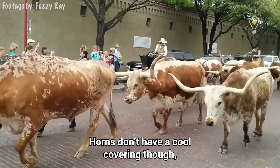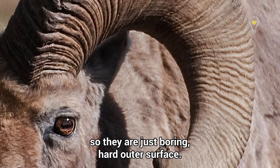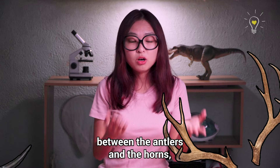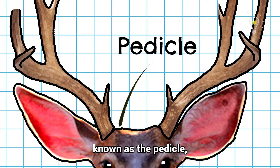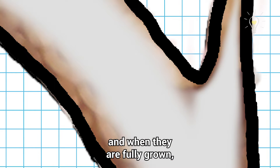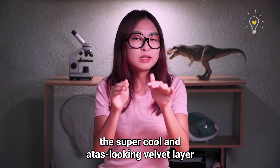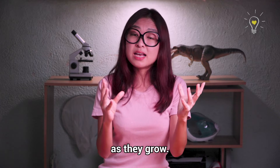Horns don't have a cool outer covering like the antlers, so they are just a boring hard outer surface. At least they have cool shapes. Now that we know the visible difference between the antlers and the horns, what are they made up of? An antler grows from a specific region of the skull known as the pedicle, and they initially start out as cartilage. As they grow, they will be slowly filled with bony tissue, and when they are fully grown, they are fully bone. The super cool, atas-looking velvet layer actually supplies blood and nutrients to these antlers as they grow.